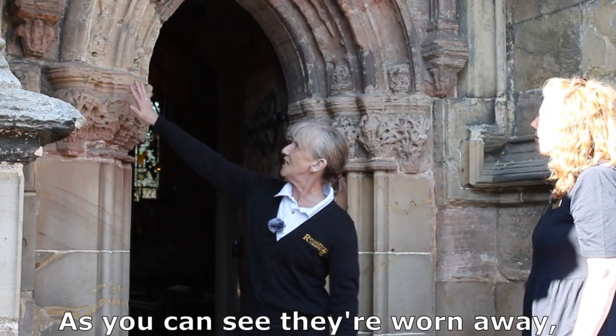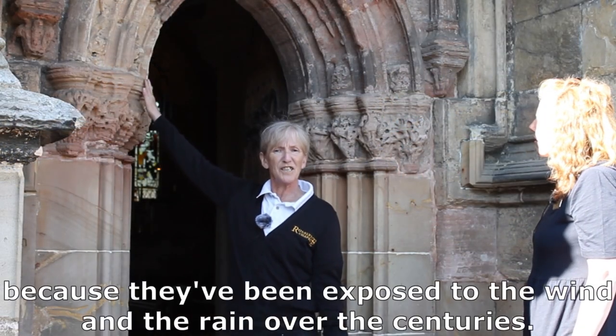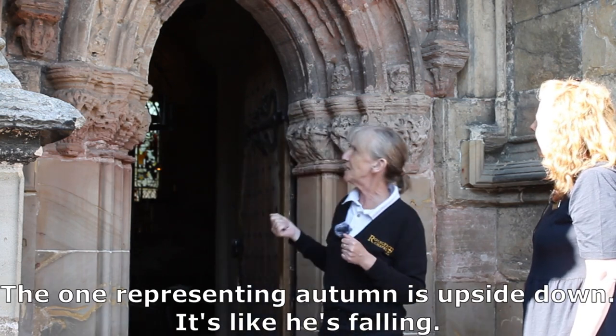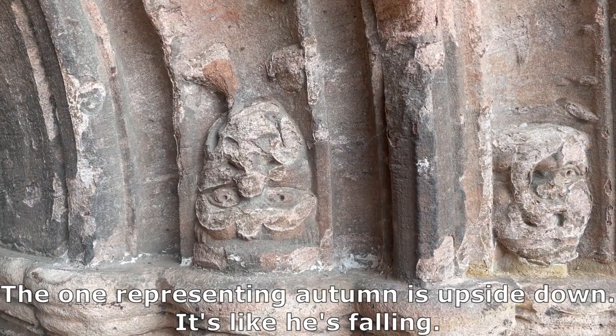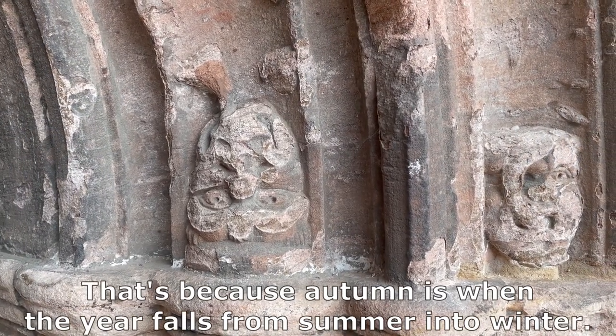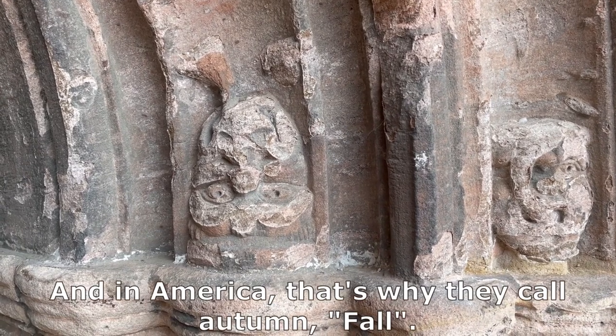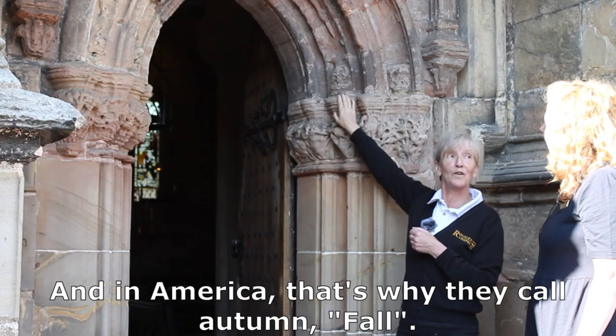As you can see, they're worn away because they've been exposed to the wind and the rain over the centuries. The one representing autumn is upside down — it's like he's falling. That's because autumn is when the year falls from summer into winter. And in America, that's why they call autumn 'fall'.